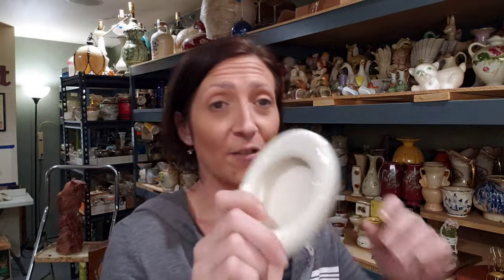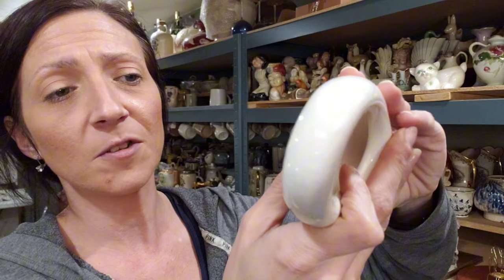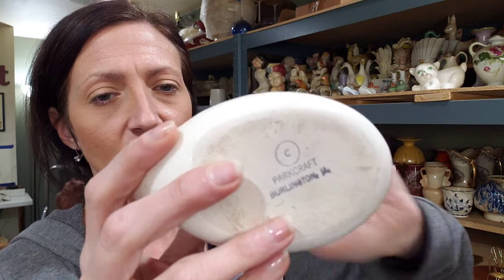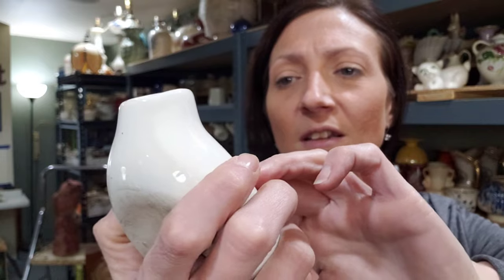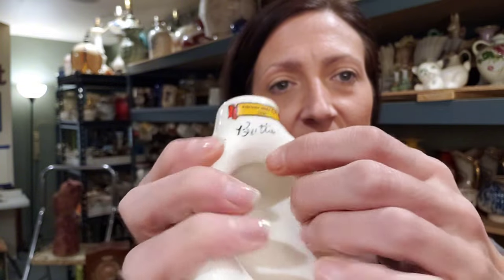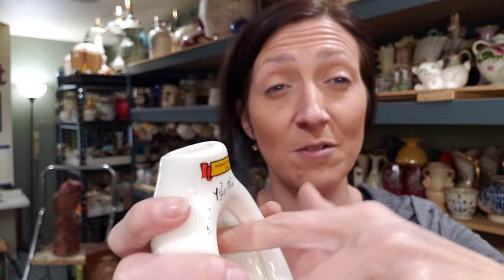This one here is an ashtray — and let me tell you, one thing you are going to come across frequently in reselling is ashtrays. They come in all shapes, sizes, and forms — they are everywhere. This one is by Park Craft, Burlington, Iowa. A lot of this out here was cold-painted. This part here says 'butts,' but that's all I can still read on it. Clearly it was an ashtray.